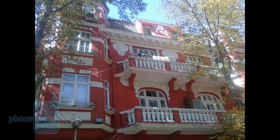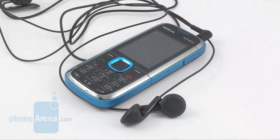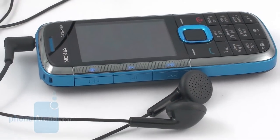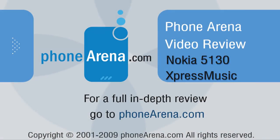Despite its shortcomings, we wholeheartedly recommend the Nokia 5130 Express Music to anyone who is on a lookout for a decent music-orientated handset and happens to be on a tight budget. The phone is superior to its major rivals, the Sony Ericsson W302 and Samsung Beat B, in almost every single aspect.